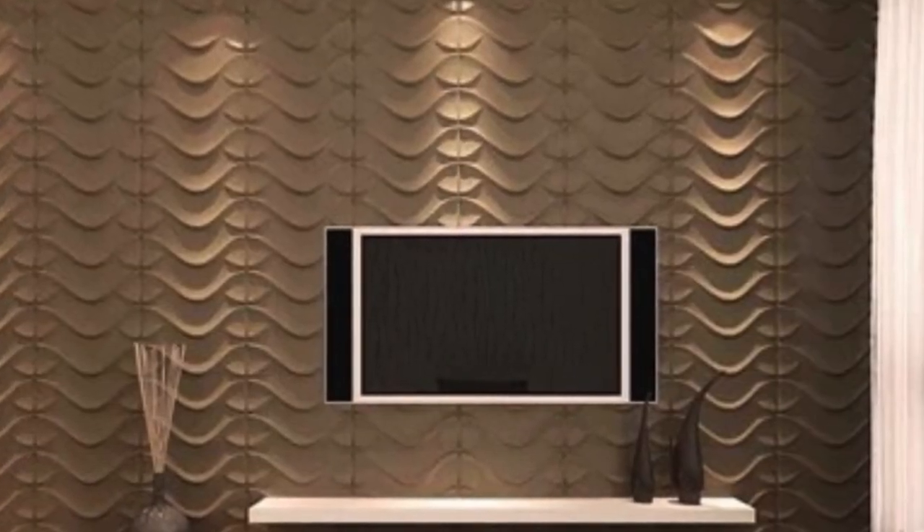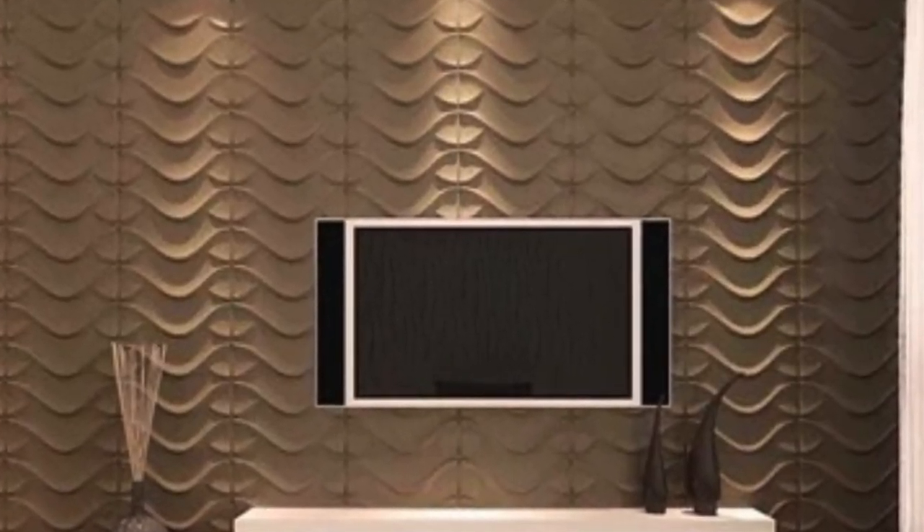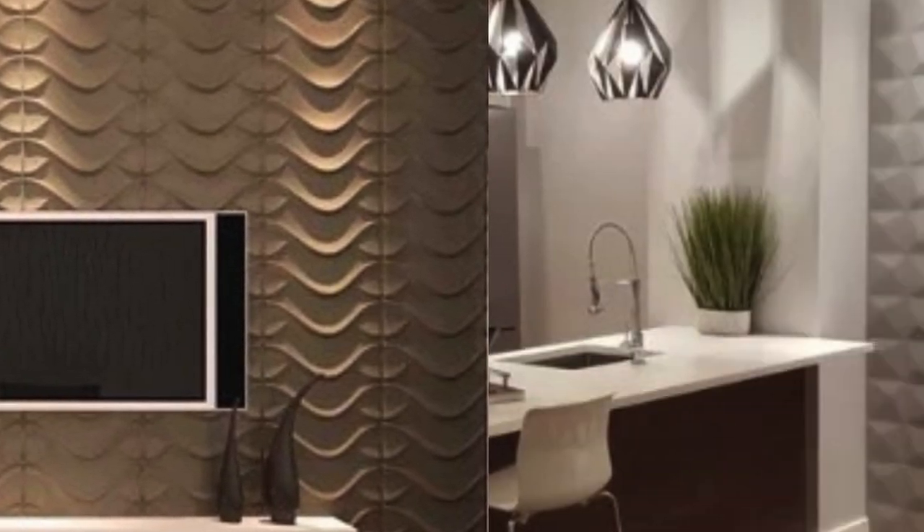Installation of PVC 3D wall panels is a relatively straightforward process, contributing to their popularity among DIY enthusiasts. The panels are lightweight, making them easy to handle, and they can be easily cut to fit any wall dimensions.